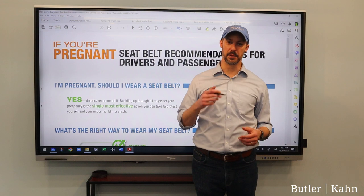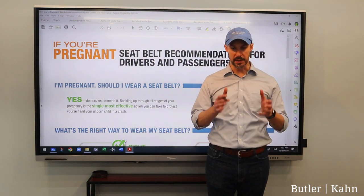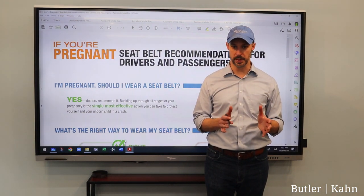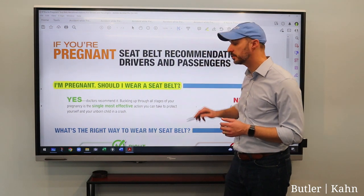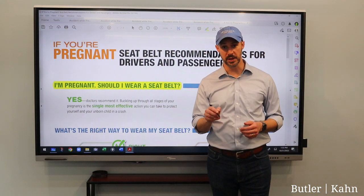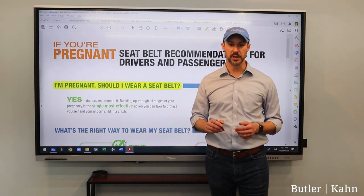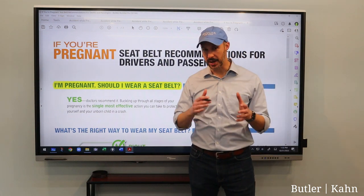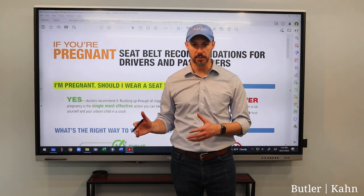I'm not just a personal injury lawyer, I'm also a father to two young children. So the question we're going to talk about today became really important in my household when my wife and I learned that we were expecting. If you're pregnant, should you use a seat belt? The answer is yes, and you should also use the airbags — don't turn them off. Today we'll talk about why you ought to use a seat belt, how you should wear it, and then a little bit about airbags.